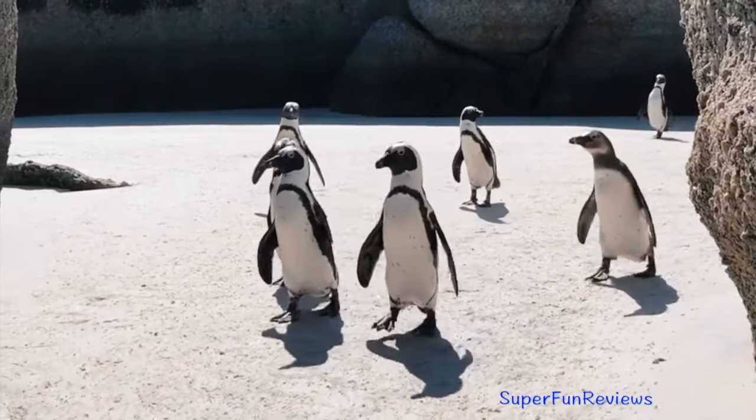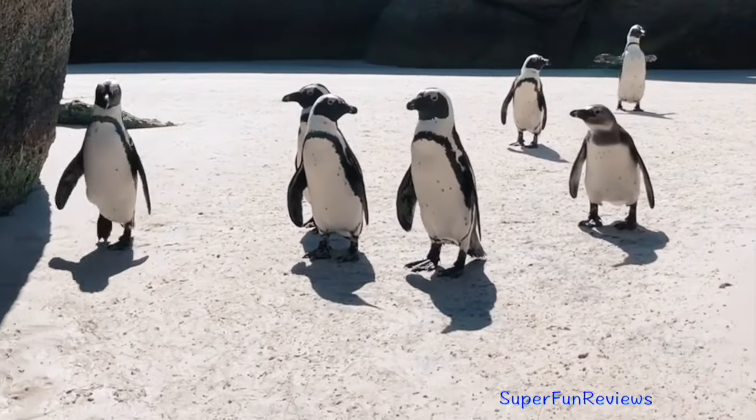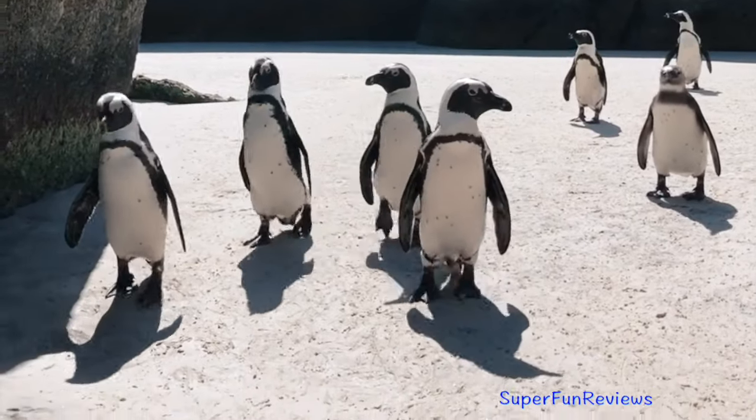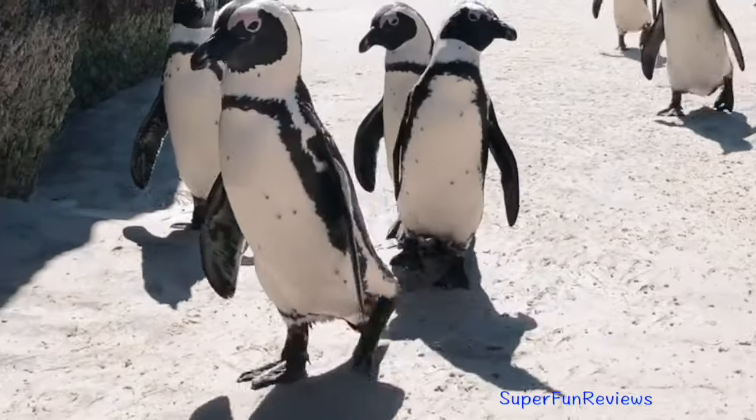The African penguin — like all extant penguins, it is flightless, with a streamlined body and wings stiffened and flattened into flippers for a marine habitat.